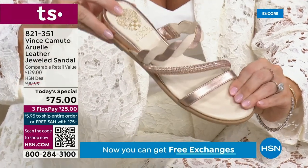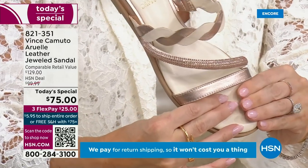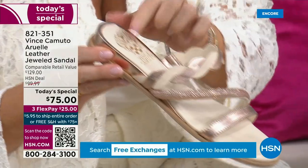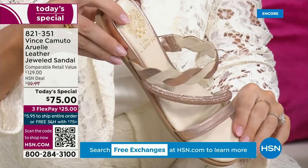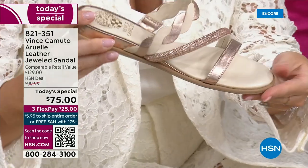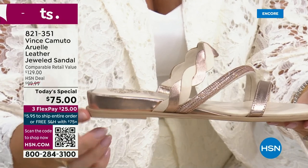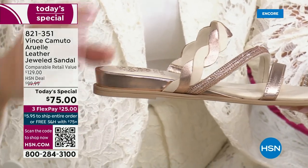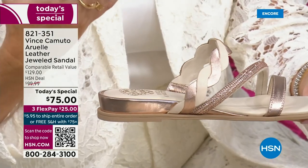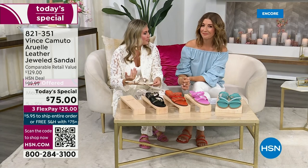Besides the padding that goes from the toe all the way to the heel — where you see that gorgeous heritage crest detail — you also have a secretive lift in the back. Turn it sideways and you see a gorgeous little wedge effect, which is actually really comfortable. As you're walking around, it gives a little give on your back, making it more comfortable.